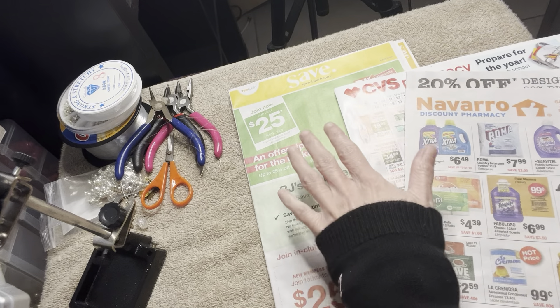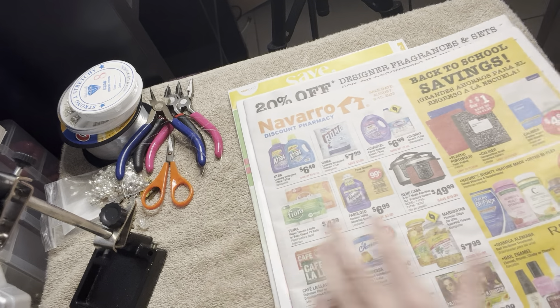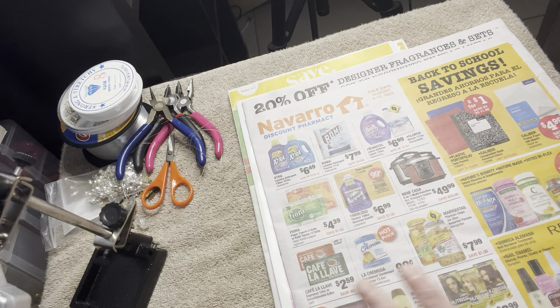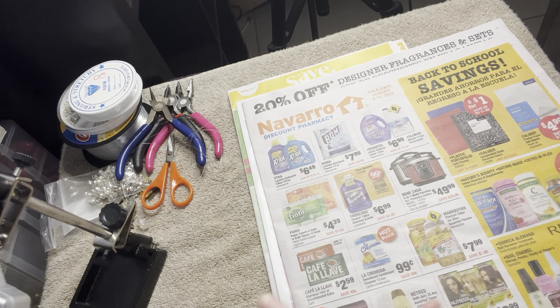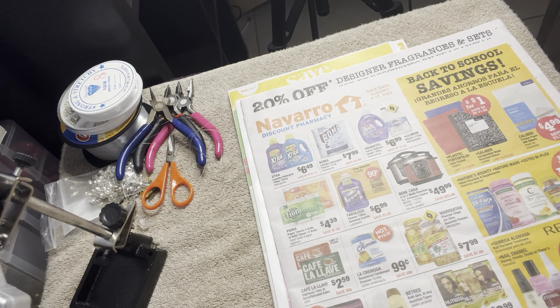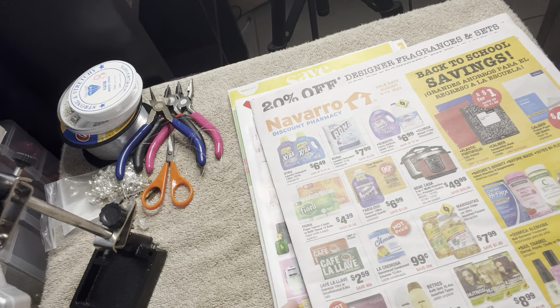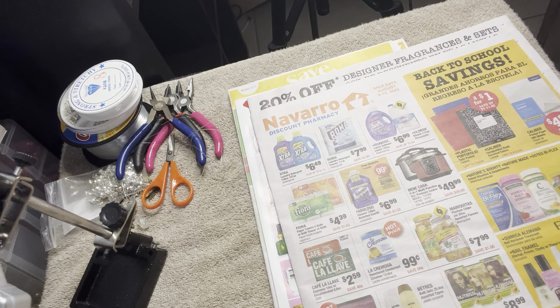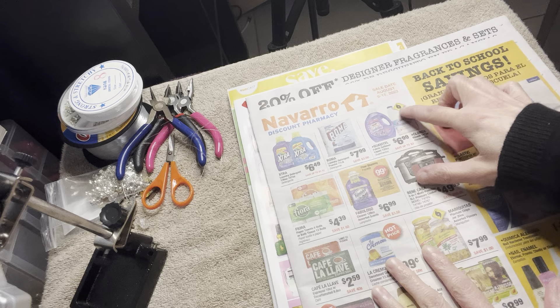Hey everyone, I'm back with another video. Today I have another salespeople walkthrough to share with you. We're working in the Save CVS Pharmacy and about Discount Pharmacy. I have a whole bunch of these and I seem to get them maybe once a week. I try to do multiple in each video, so hope you guys enjoy this and let's get started.